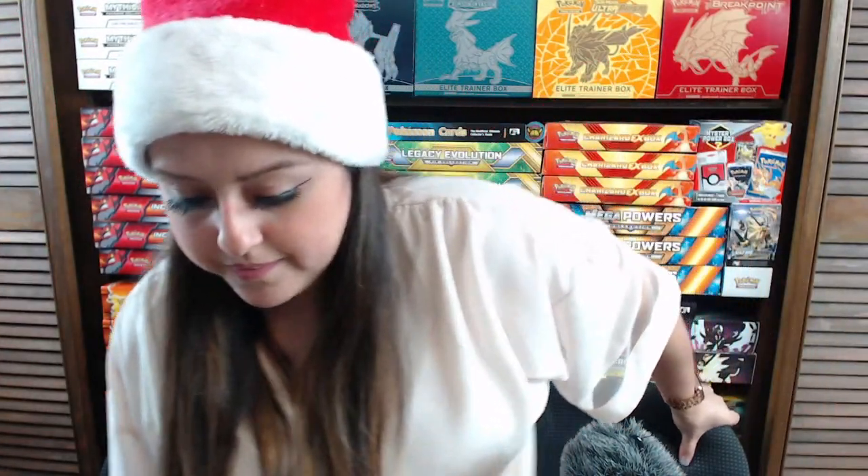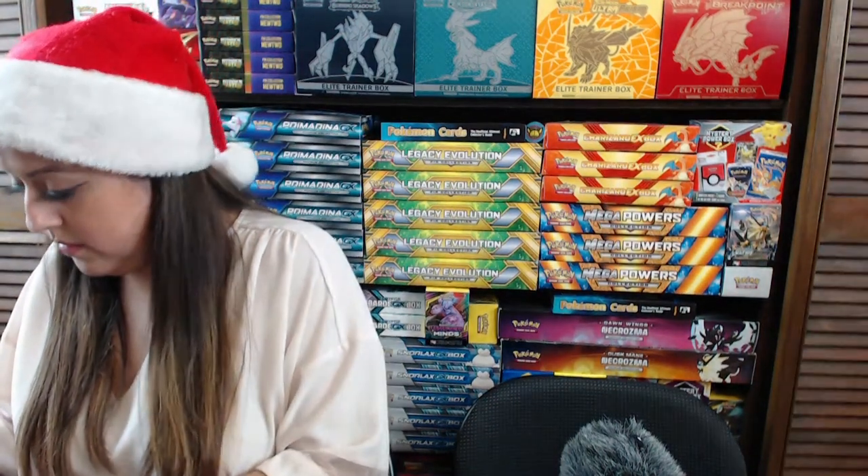Let's head into opening the very valuable Ultra Premium Collection. I have two of these boxes still sealed — MSRP $99.99, but you're looking at $500 plus to buy one now. It hurts a little to open it, but I thought I'd make it a special Christmas Day live stream. 15 Hidden Fates booster packs on the inside, plus toys. My ultimate fear is that my laptop would die while opening this expensive box.